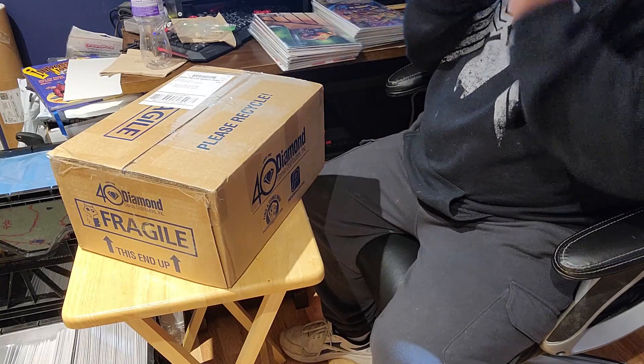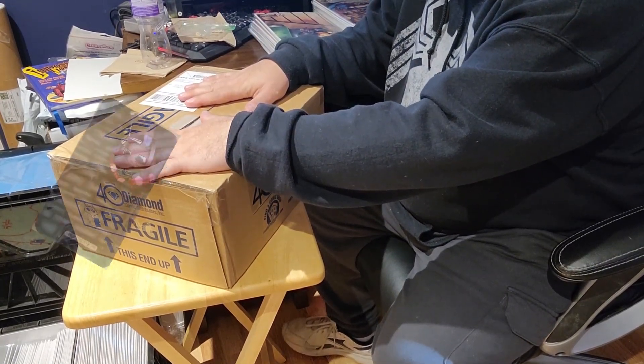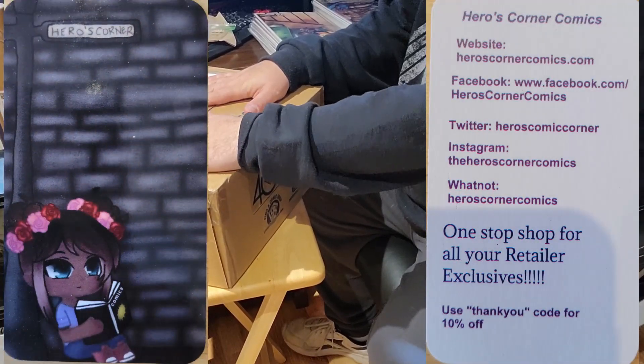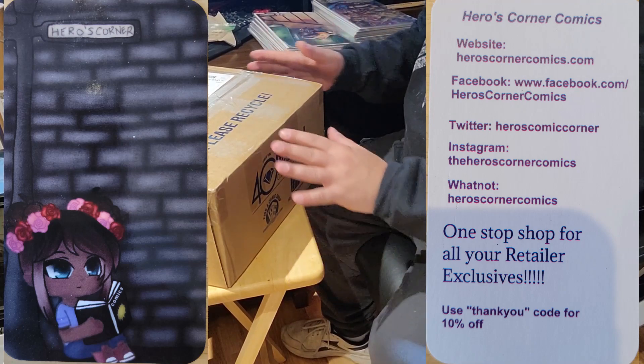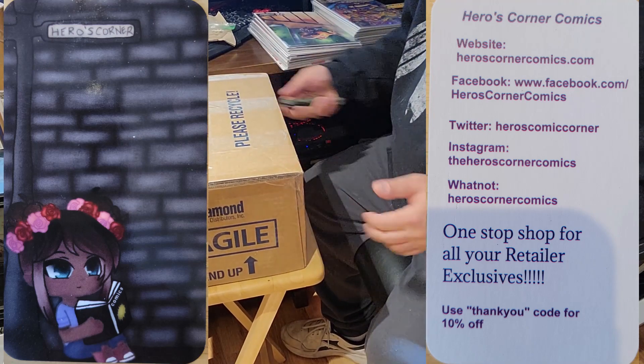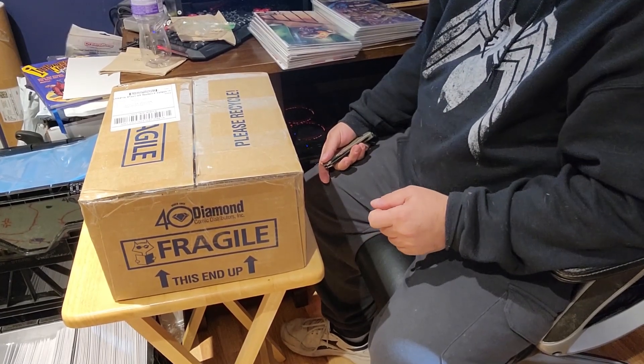Hello everybody, welcome back to another round of Sal's Comic Corner, part two to the Heroes Corner Comics unboxing. I had an earlier one today which was my regular pulls. This one is the mystery box which I have subscribed to or bought — I don't say bought because I don't think it's a subscription.